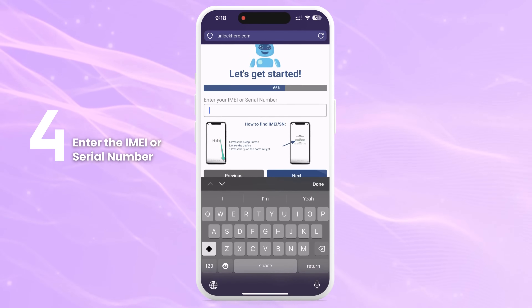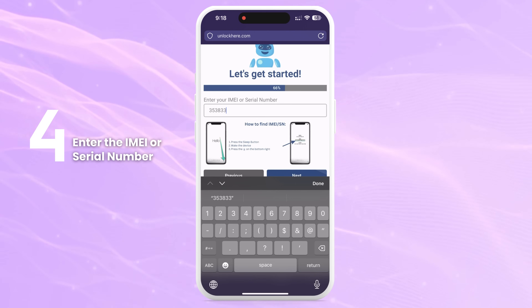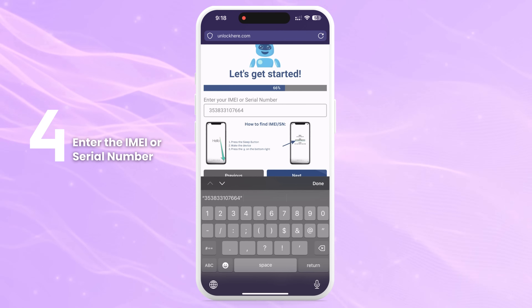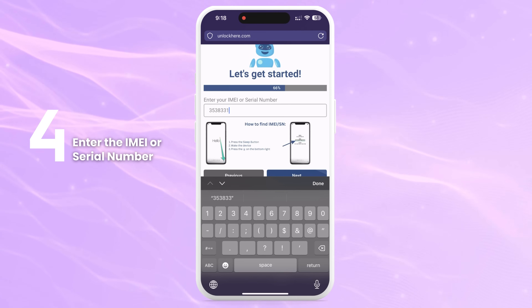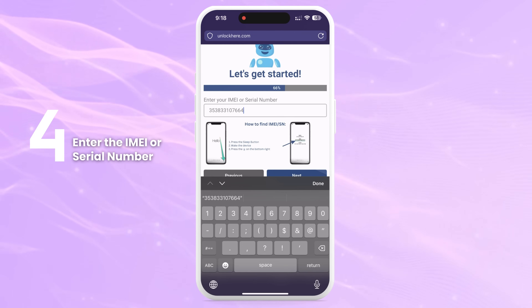Now, you'll need to enter the IMEI or serial number of your device. iPhones all have IMEIs, so if you want to unlock an iPhone, choose IMEI. Some iPads and Apple Watches have IMEIs if they have a SIM card slot or cellular capability, but most of them come with just a serial number. If that's the case, enter the serial number.